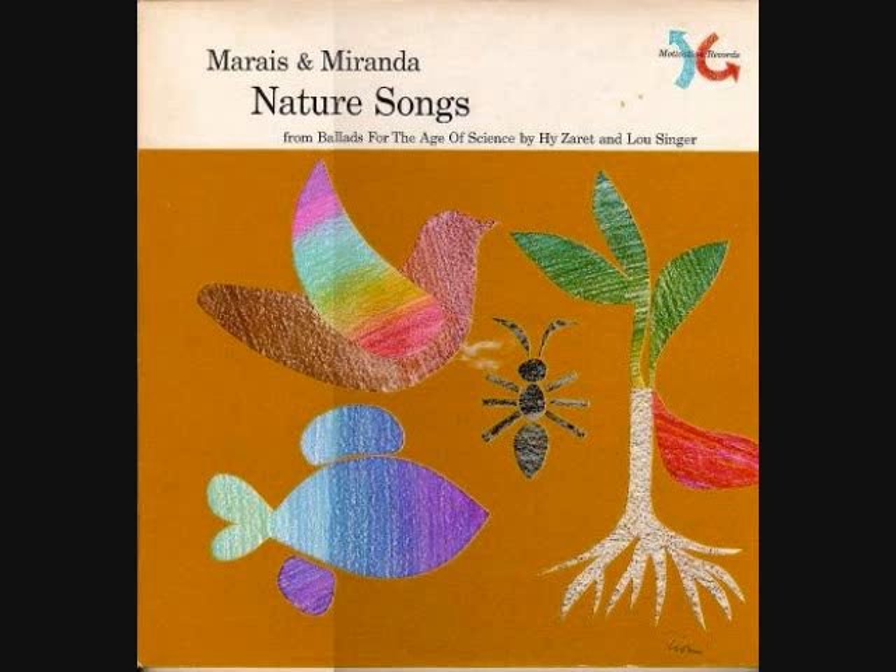Where do the fish swim? Fish swim in the water naturally. Where do the fish swim? Fish swim in the river and the sea.